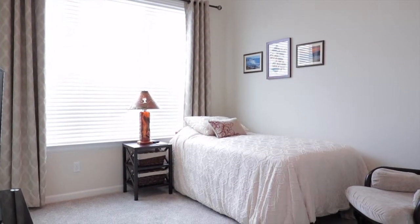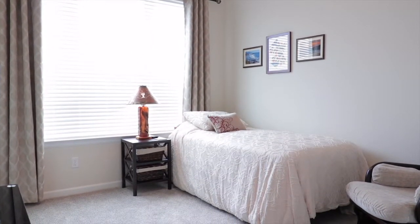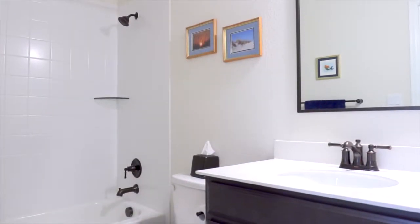There's plenty of room for overnight guests thanks to a spacious bedroom with access to its own full bath.